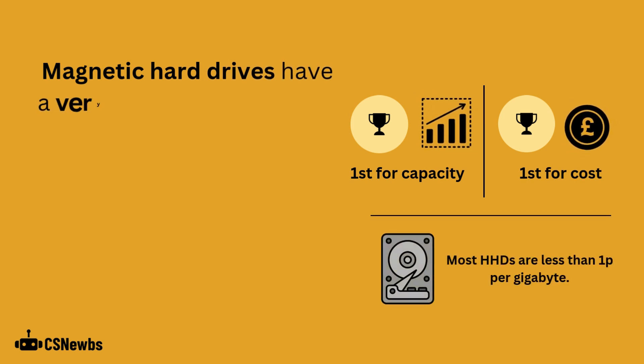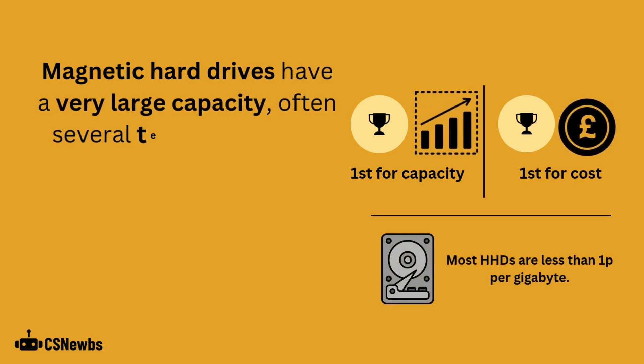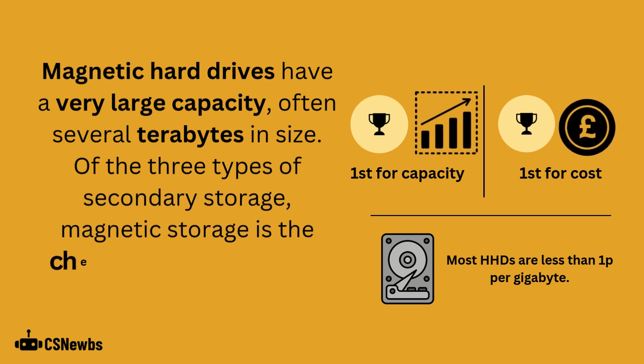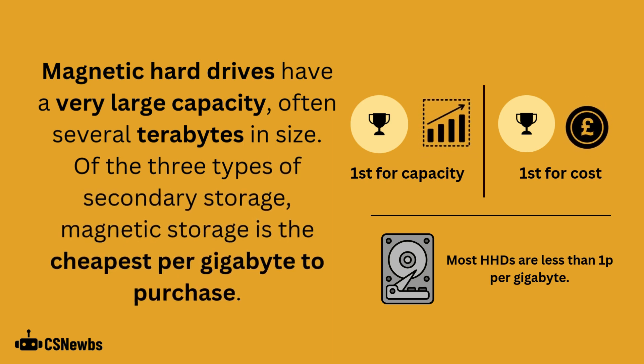Magnetic hard drives have a very large capacity, often several terabytes in size. Of the three types of secondary storage, magnetic storage is the cheapest per gigabyte to purchase, usually less than one penny per gigabyte.